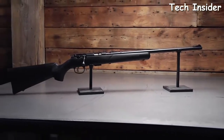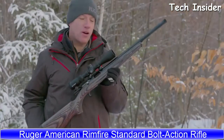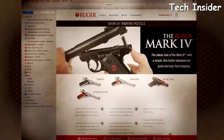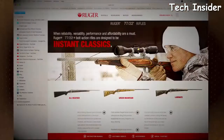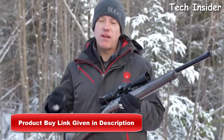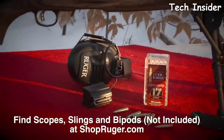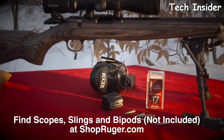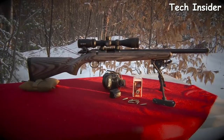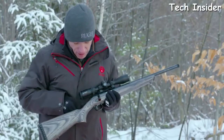The new Ruger American Rimfire Target model takes the great features of the Ruger American centerfire rifles and puts them in a rimfire platform, with the added bonus of 10-22 style magazines. Available in 22 Long Rifle using a 10-22 magazine, as well as 22 Mag and 17 HMR. The target model features a soft rubber butt pad, a nice laminated stock, tang safety, and a one-piece scope rail.